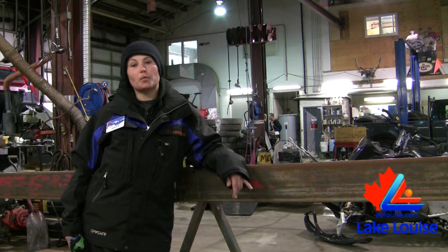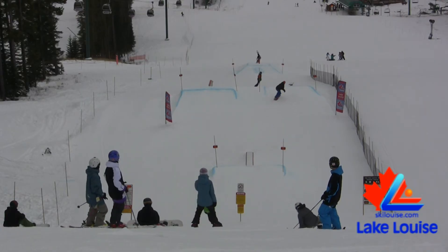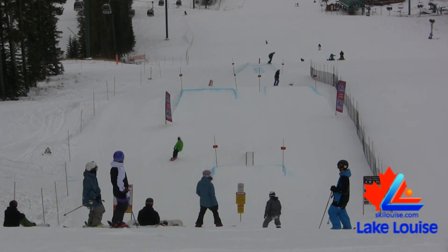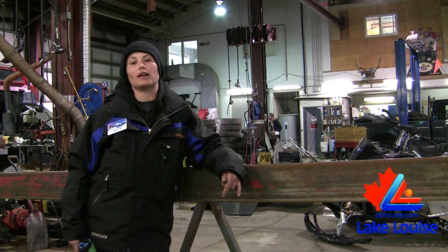We are hopefully going to be putting in a few new features for the weekend. In about two weeks, we're probably going to be moving our park over to the Lois Wee Waxy area, and it kind of goes from there. But you'll just have to come out and check it out for yourself.